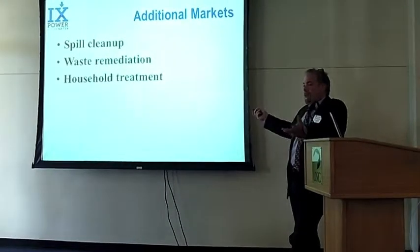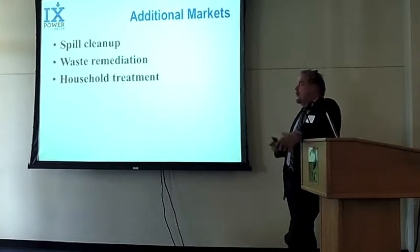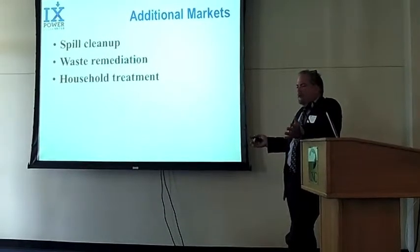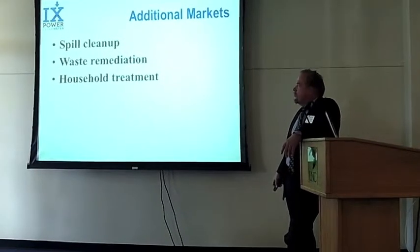There are additional markets we stumbled on recently: site cleanup and waste remediation from existing city dumps, and also household treatment where there's been some kind of intrusion of hydrocarbons.